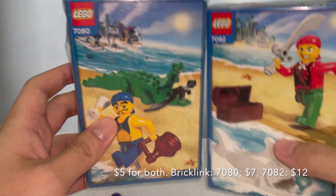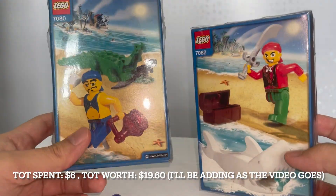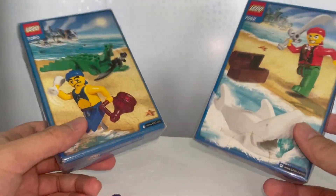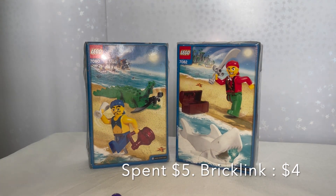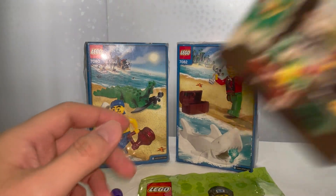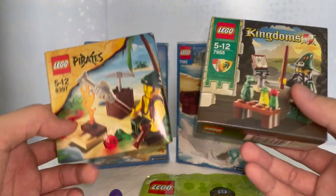Next up, I have two sets — 7080 and 7082 — which I got for around five dollars for both. Really impressive price. The seller didn't know what to do with them, so he let them go for five dollars total. They're worth around seven dollars and thirteen dollars respectively, so it was a really good deal. I mainly wanted the white shark and crocodile vintage animal parts — really cool pieces.